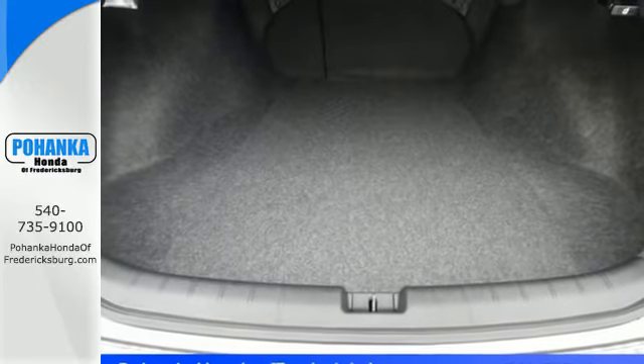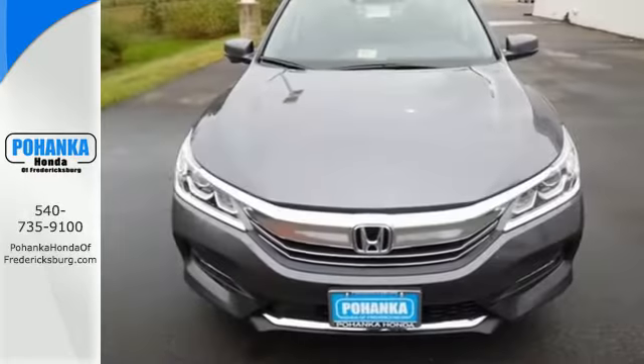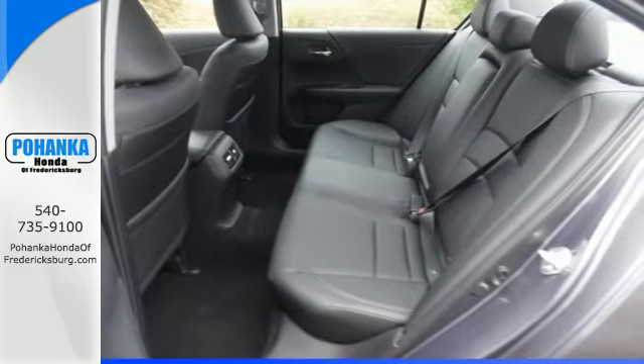With this vehicle, you also get efficiency with the EcoAssist system as well as a plethora of safety features including vehicle stability assist with traction control, hill start assist, and a multi-angle rear view camera with dynamic guidelines.